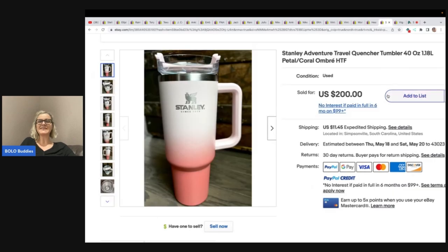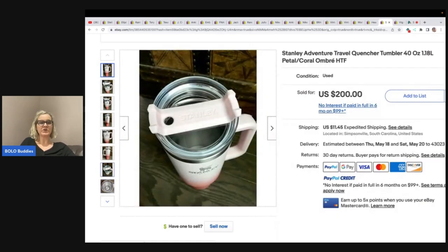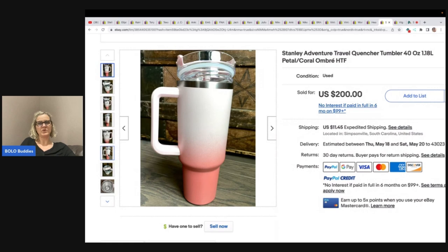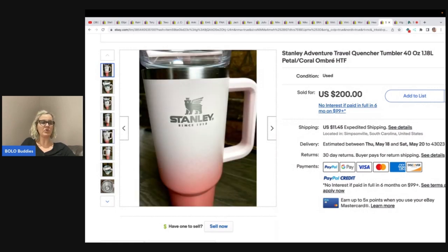This is a Stanley Adventure travel tumbler — it's pre-owned. Now we all know that Stanley tumblers can be a big money bolo. This one sold for $200. She got it at the Goodwill bins for two bucks.